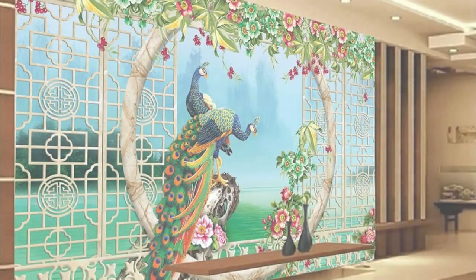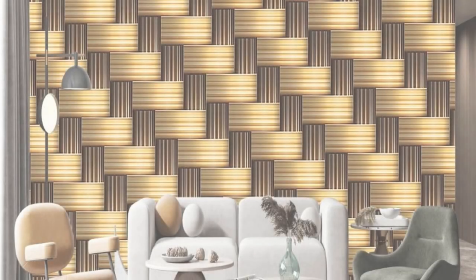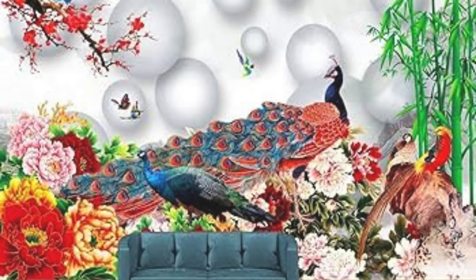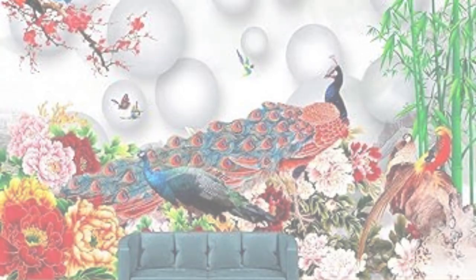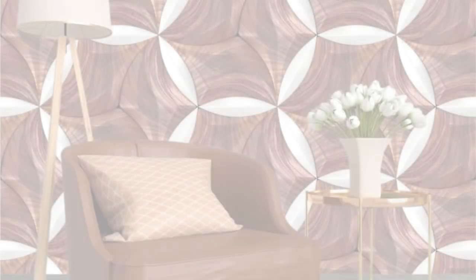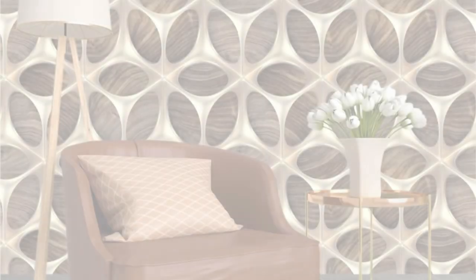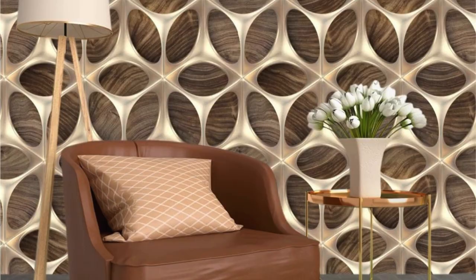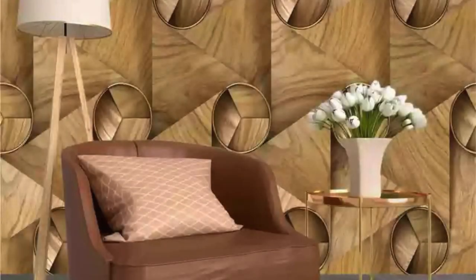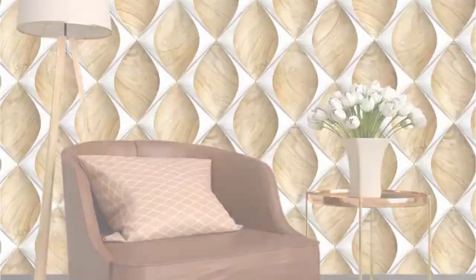Step into a realm of endless creativity and innovation with our diverse range of 3D wallpapers that transcend traditional décor boundaries. Whether you seek the illusion of cascading waterfalls down your walls, a celestial journey among the stars, or an urban landscape that seems to stretch beyond the confines of your room, our 3D wallpapers promise to transport you to extraordinary realms. Each wallpaper is a masterpiece, meticulously designed to captivate your senses and redefine your spatial experience. The tactile quality of our wallpapers adds a tactile dimension to the visual feast, inviting you to touch and feel the textures that bring the designs to life.